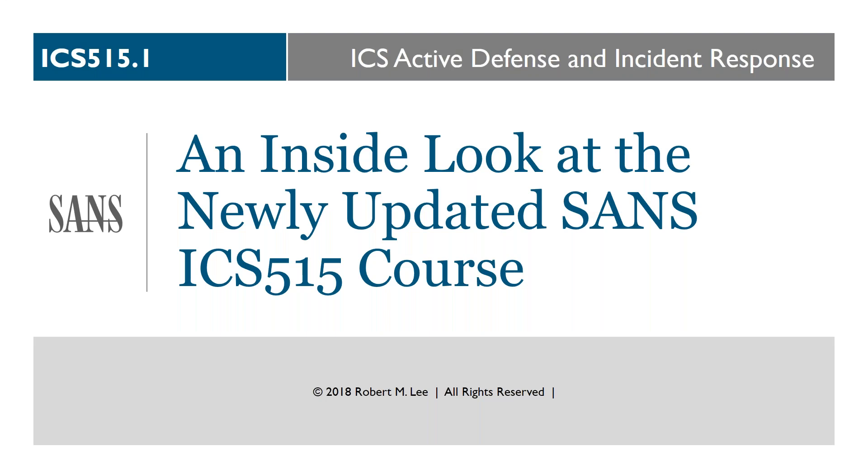Hello everyone and welcome to today's SANS webcast, an inside look at the newly updated ICS 515 course. My name is Carol Auth of the SANS Institute and I'll be moderating today's webcast. Today's featured speaker is Robert M. Lee, SANS instructor and course author. Please enter questions into the questions window on the GoToWebinar interface at any time. This webcast is being recorded and slides and recording will be available later today on the SANS registration page.